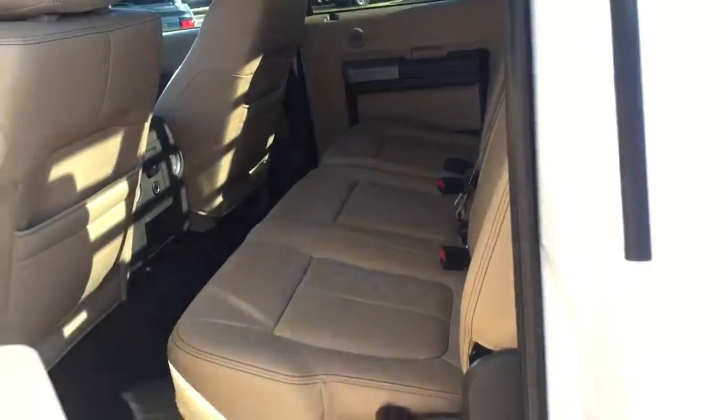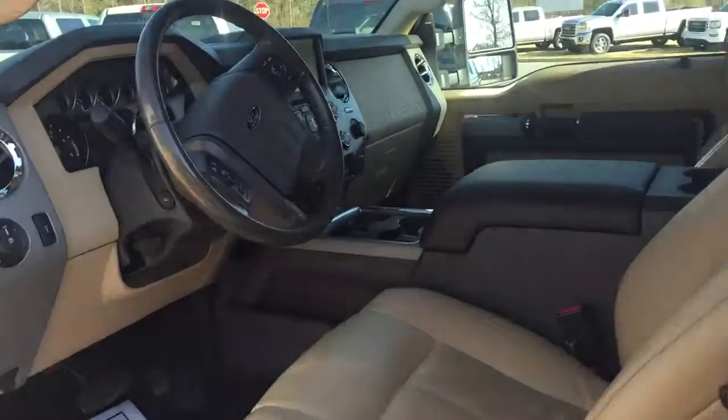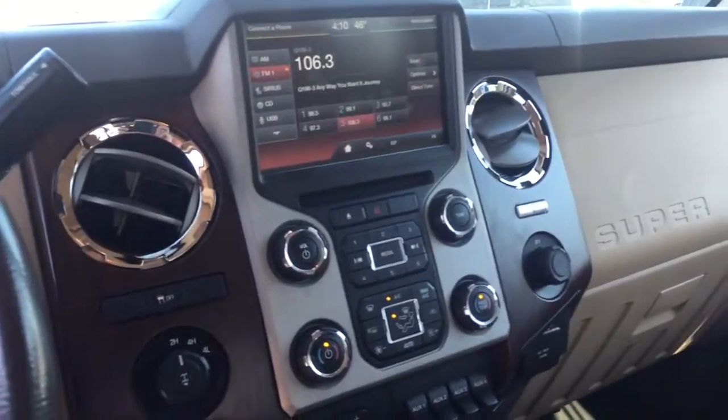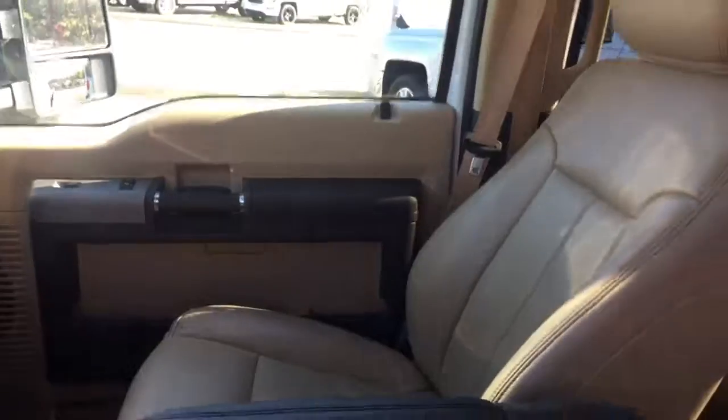You can buy this truck for under $30,000, which is an excellent, excellent buy. Great running truck.